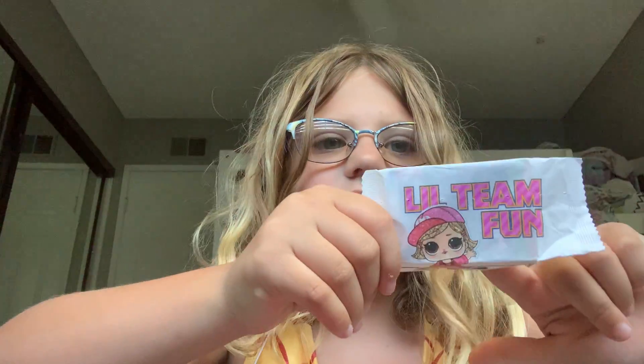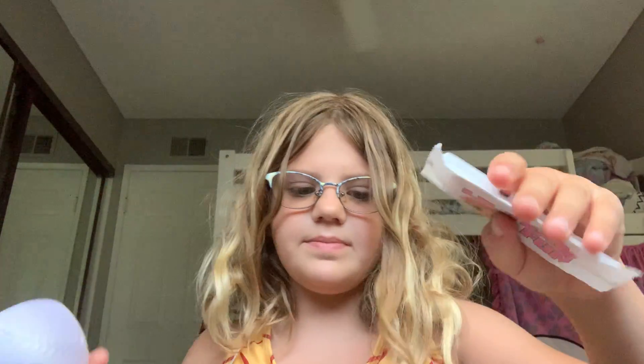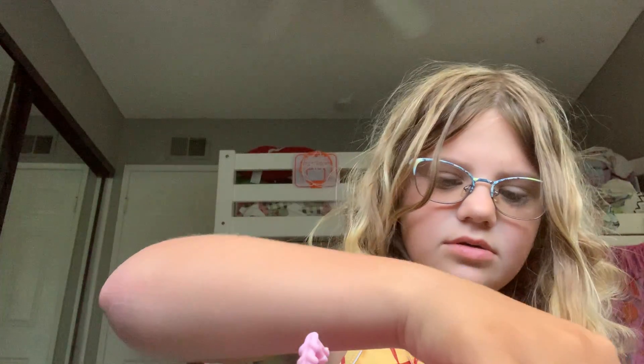My sister got one of these at Target. And I think this actually says Little Team Fun. I think it's supposed to go up here or something. Because from what I understand from her, she's an expert — not on LOLs. I'm the LOL expert. Let's connect somewhere. It's like a little... oh. So that's cool.